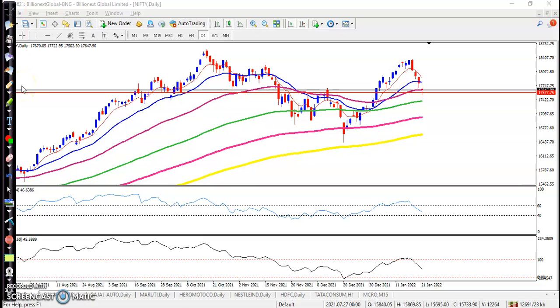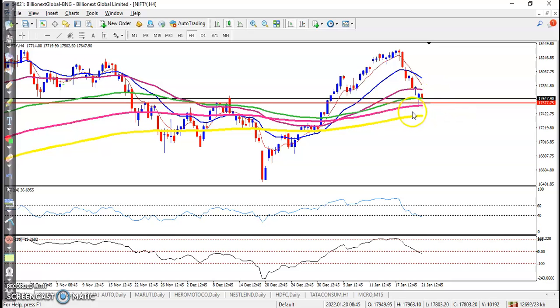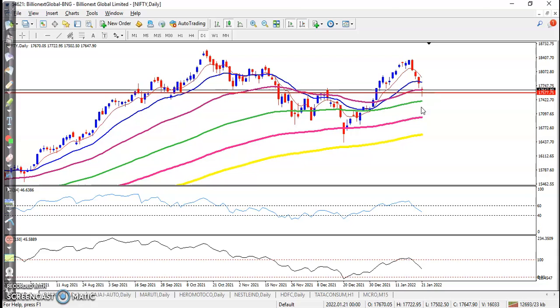Alright guys, on the Nifty daily chart, Nifty is forming a pin bar exactly above this supporting line. On the H4 chart, they are forming a double pin bar. The meaning of that is price is not able to sustain below this supporting line. When sellers push the market below this supporting line, buyers push it back up. So price is not able to sustain below this level, meaning there is probability to bounce from this area, and that is why we are looking for a buy.